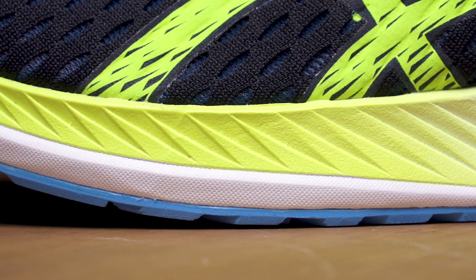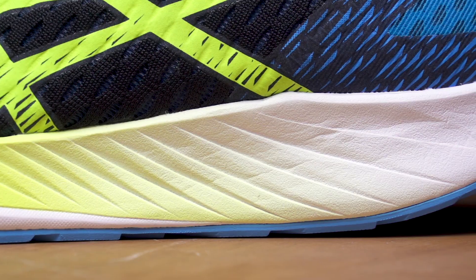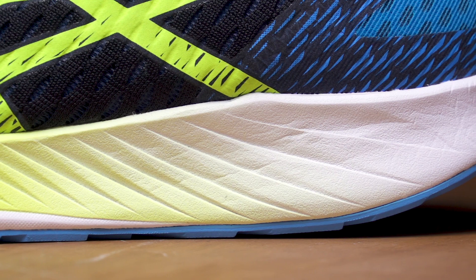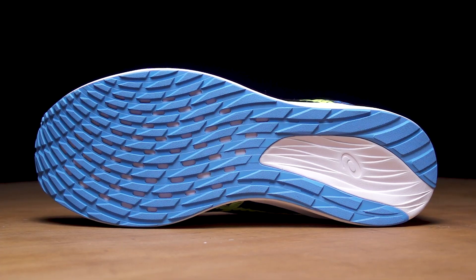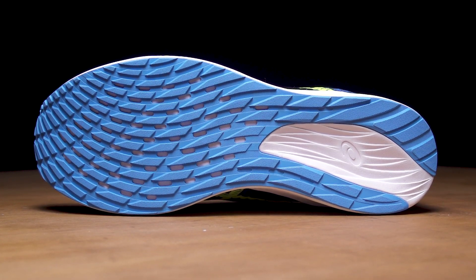Starting off on the midsole, we've got a simple EVA design. It's low to the ground, it's fast, but it's going to offer just enough cushion to get you through some of those longer distances. On the outsole, we've got plenty of rubber — it's thin to keep weight down, but it's going to offer plenty of durability and traction for those long miles.